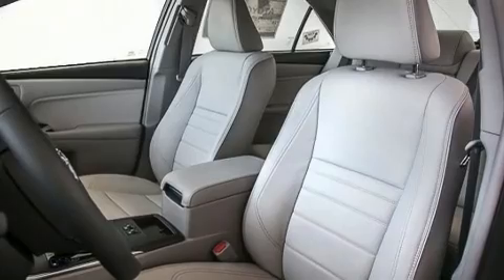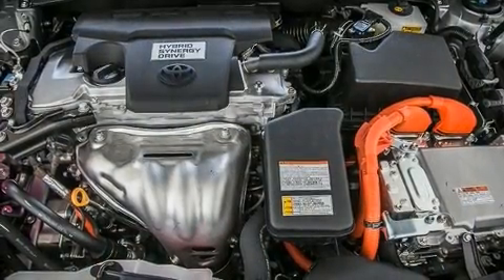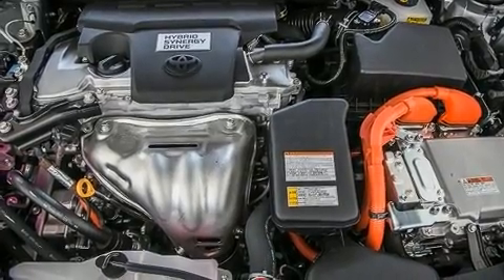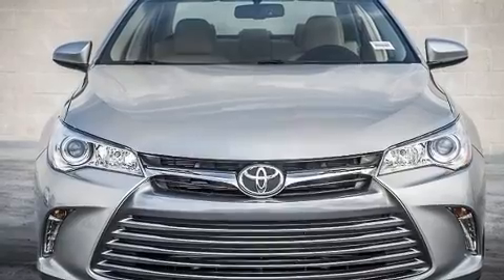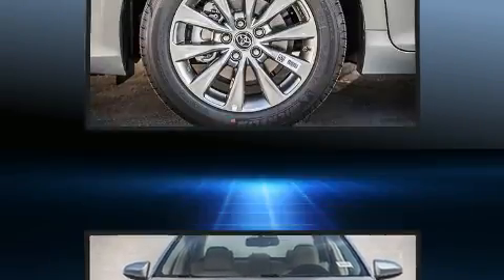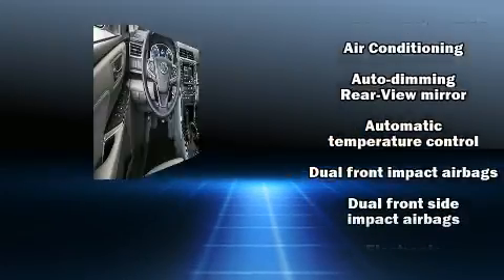It includes leather upholstery, variably intermittent wipers, a power seat, heated seats, automatic temperature control, and remote keyless entry. Premium sound drives 10 speakers, providing you and your passengers a sensational audio experience.